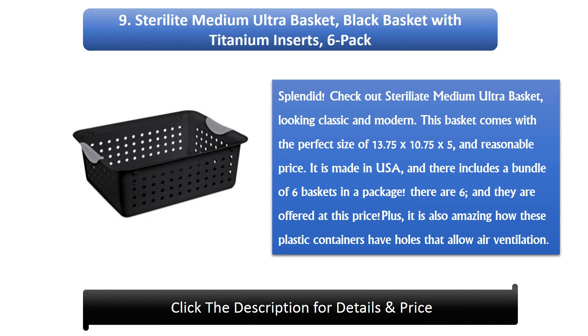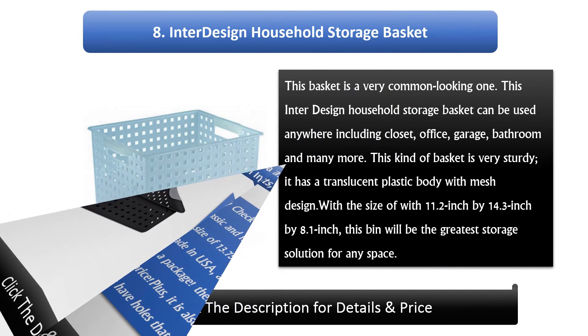Number 9: Sterilite 8 Medium Ultra Basket, 6-pack. Check out the Sterilite 8 Medium Ultra Basket, looking classic and modern. This basket comes with the perfect size of 13.75 x 10.75 x 5 inches, and a reasonable price. It is made in USA, and there is a bundle of 6 baskets in a package. Plus, it is also amazing how these plastic containers have holes that allow air ventilation.